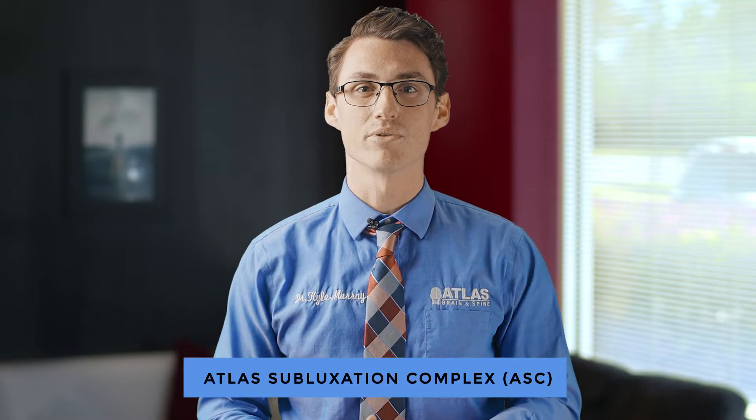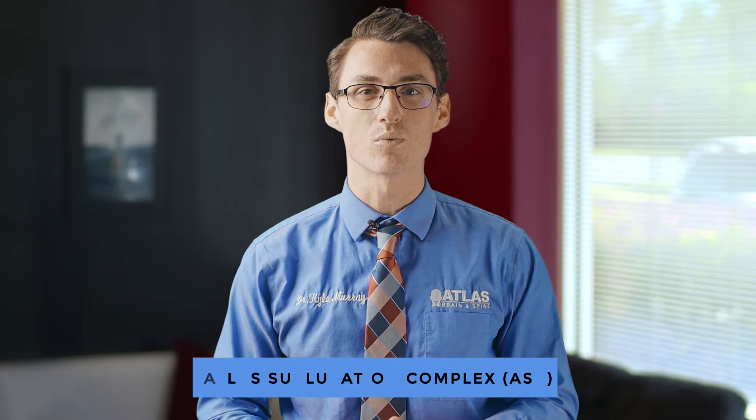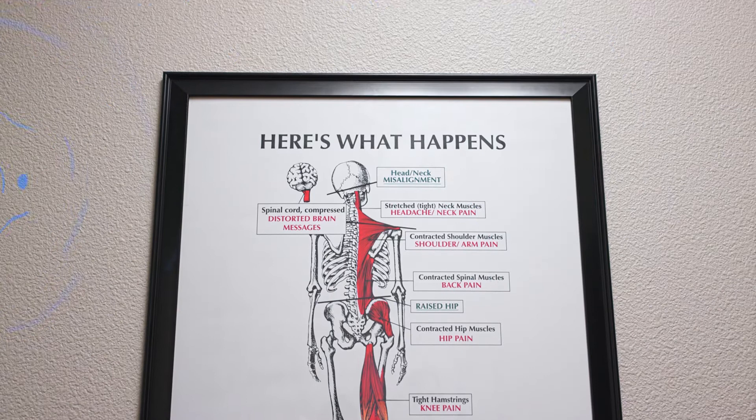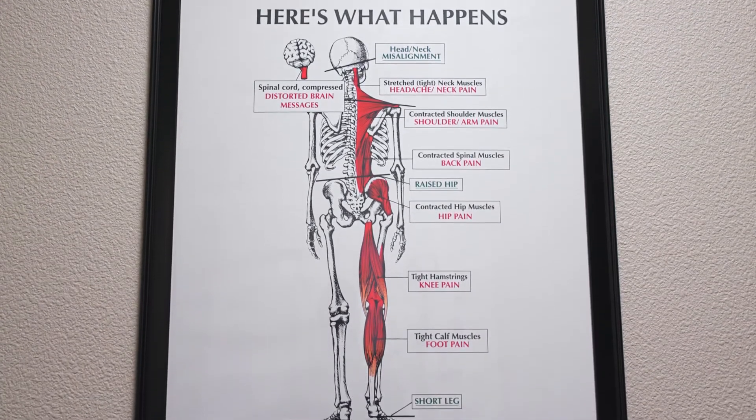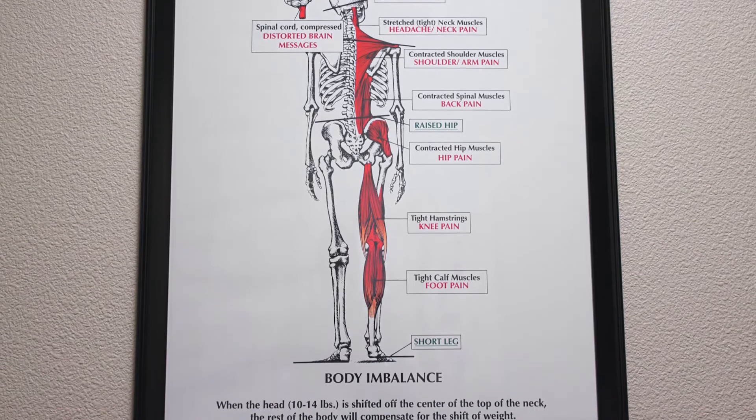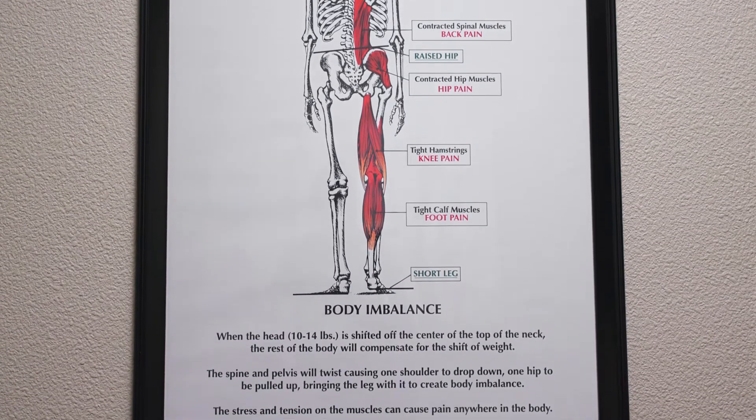The purpose of this type of work is to address that structural shift at the top of the neck. We call that an atlas subluxation complex. The basics of it is that it's decreasing communication at the atlas level, which is right where the brainstem is sitting, and that will decrease communication from the brain to the rest of the body, which then affects the body's ability to heal.